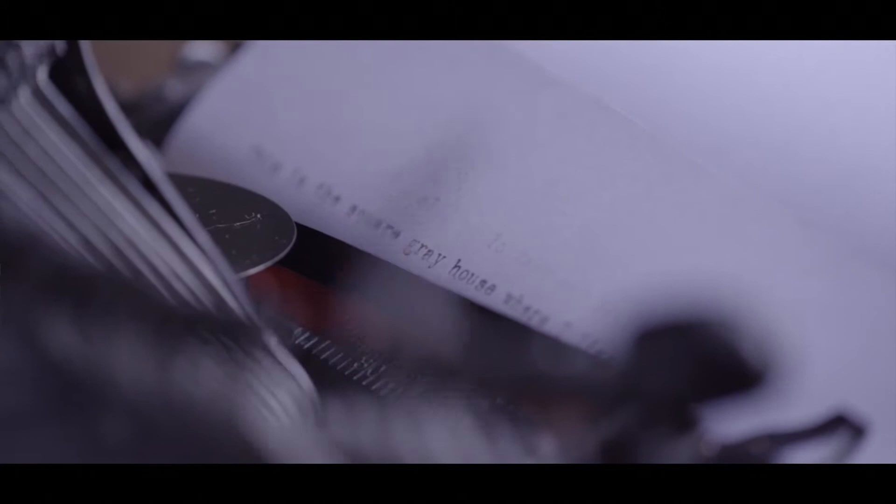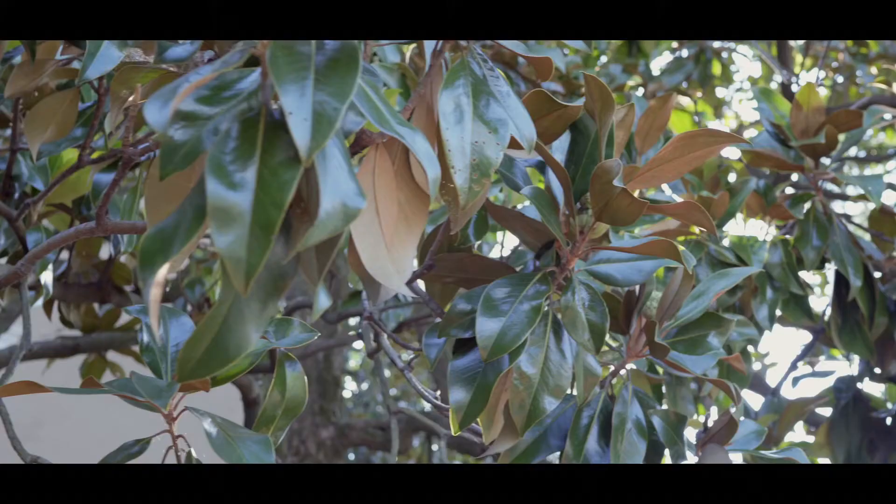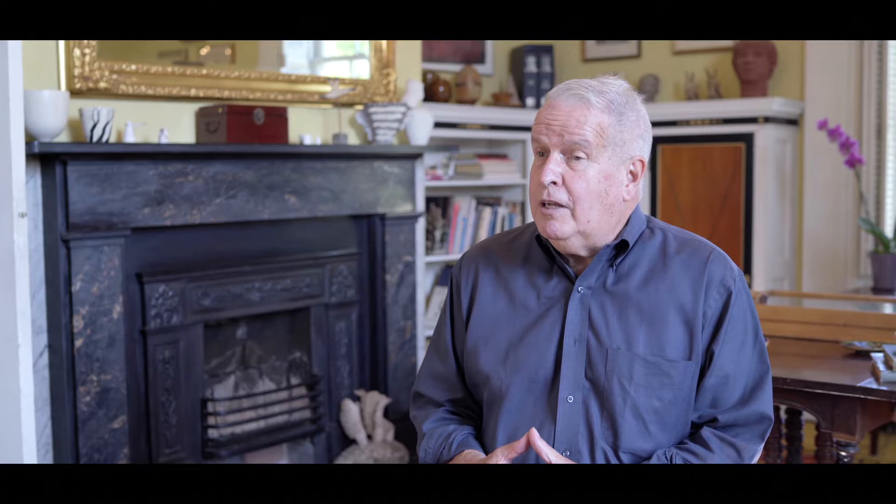In the Jim Crow South she had a very liberal outlook, and it didn't necessarily play well with many of the folks here in this part of the world. However, a number of her books were bestsellers, and her crowning achievement may have been in 1942 when she won the Pulitzer Prize for one of her novels, 'In This Our Life.'